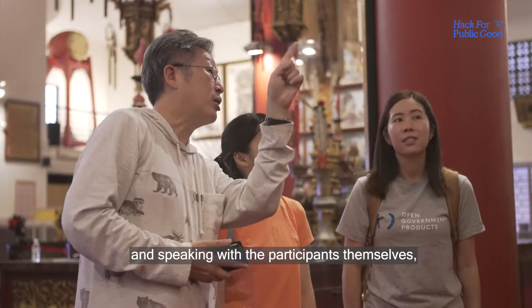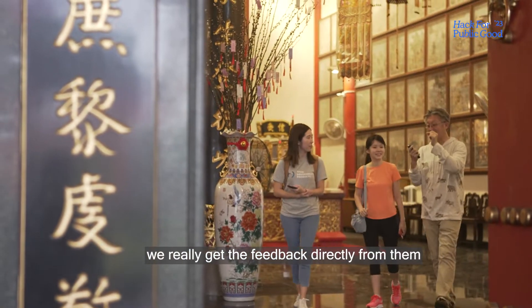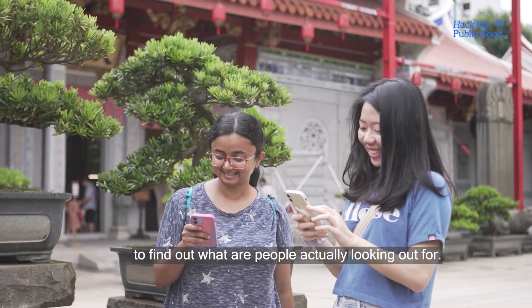Speaking with the participants themselves, we really get feedback directly from them to find out what people are actually looking out for.